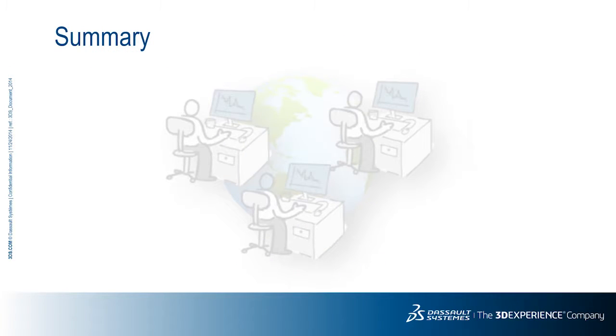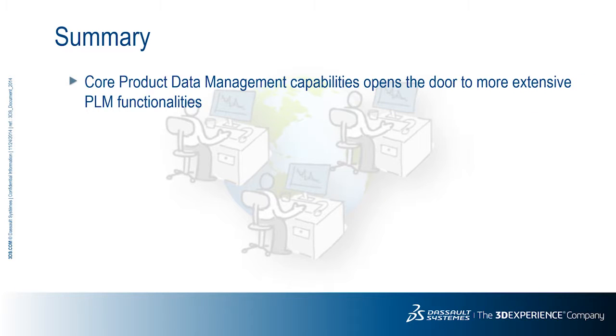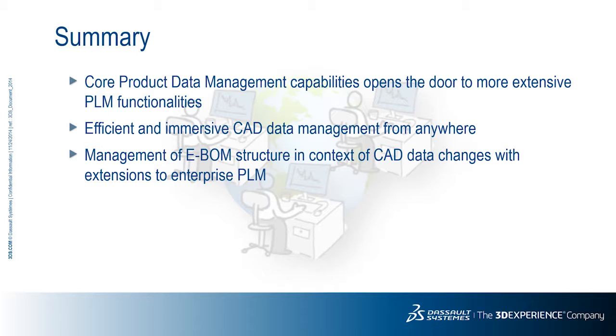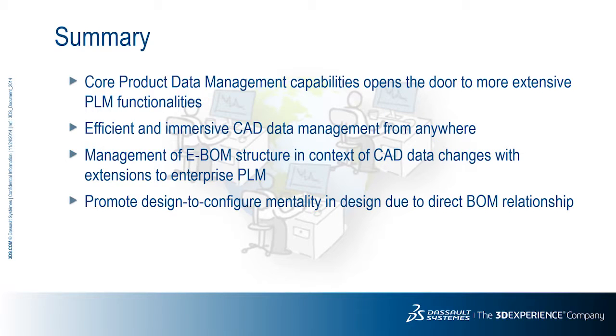Based on the value of running such a platform, let's summarize some of the values in using the Inovia connector of SolidWorks to drive your design process. Core product management capabilities can open the door to more extensive PLM tools directly from the design application. Efficient and immersive CAD data management is accessible from anywhere there is a Wi-Fi connection. By offering a common platform for design and engineering data, the management of an eBOM structure in context of the CAD data, changes can reduce errors in the overall process with extensions to enterprise PLM. Such a tight relationship between design and engineering can further promote a design-to-configure mentality, due to the direct BOM relationship.